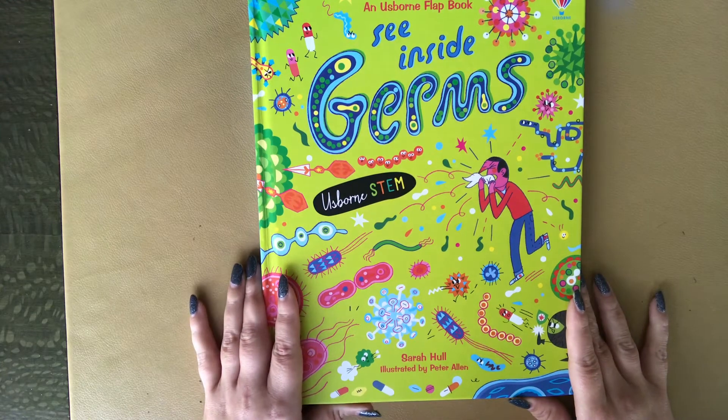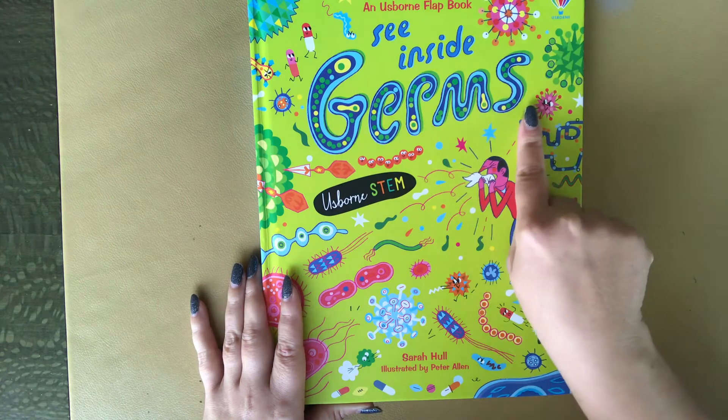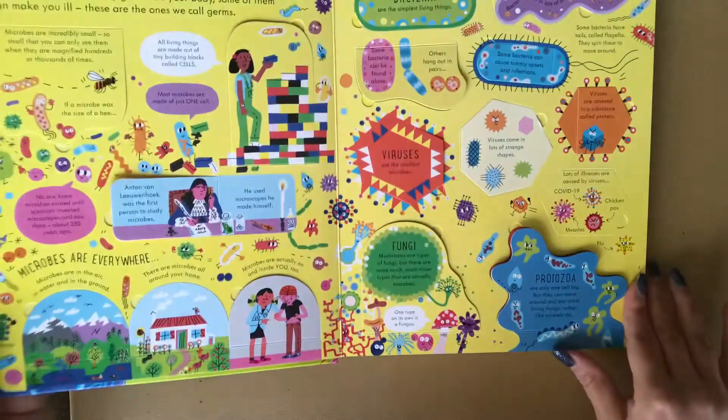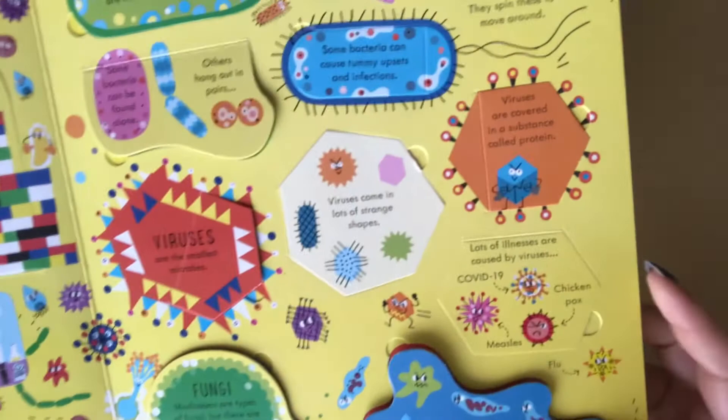Hello, welcome back to Usborne Books with Laura. This one is a See Inside book about germs, part of the Usborne STEM series. This one is very timely, considering what's happening right now with the world.